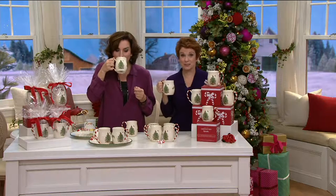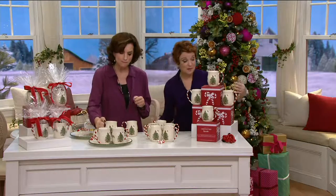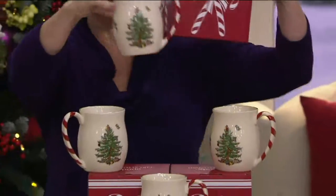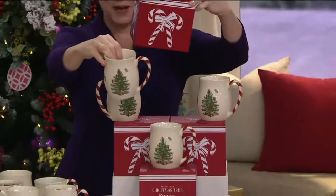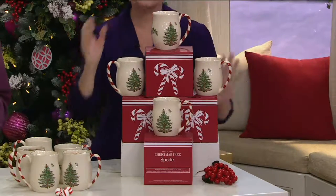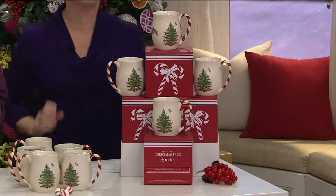This is the classic one that will match everything you've collected for years. And for the first time, we give you four individual boxes — you get four boxes and you get four mugs. They are dishwasher safe, freezer safe, and also microwave safe.